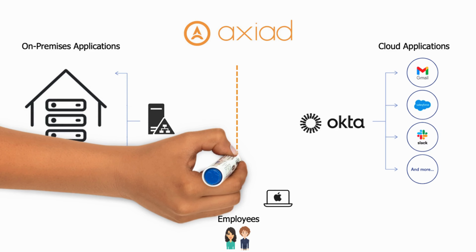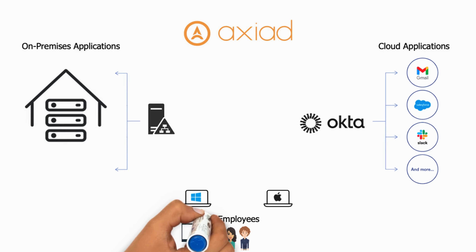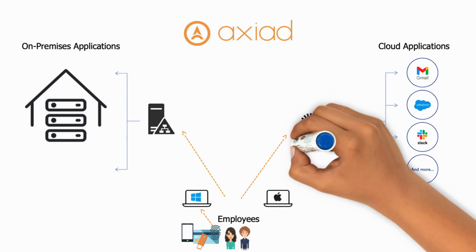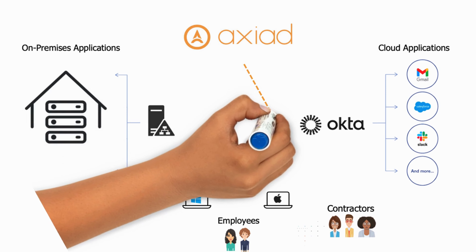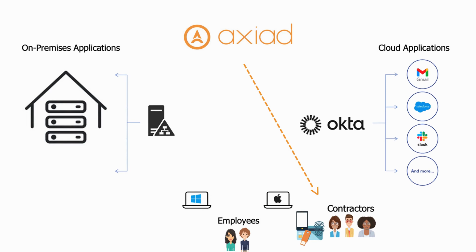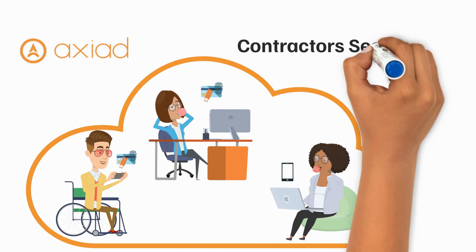Axiat can strengthen your security by issuing one end user verification token, allowing for an always-on, highly secure authentication experience that is consistent across all applications. The same security token can also be used for contractors. It provides the highest level of authenticator assurance, AAL3, preventing bad actors from exploiting contractors.